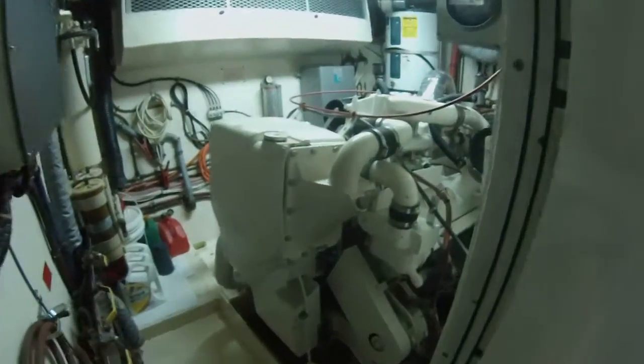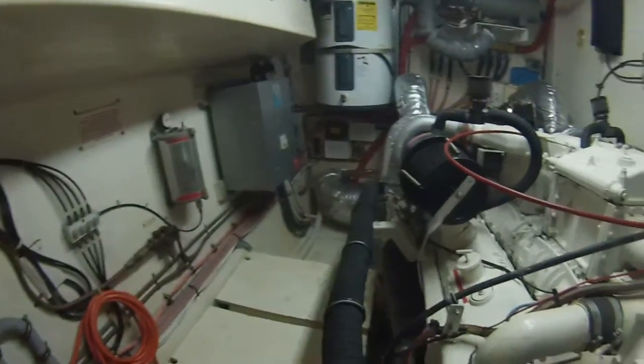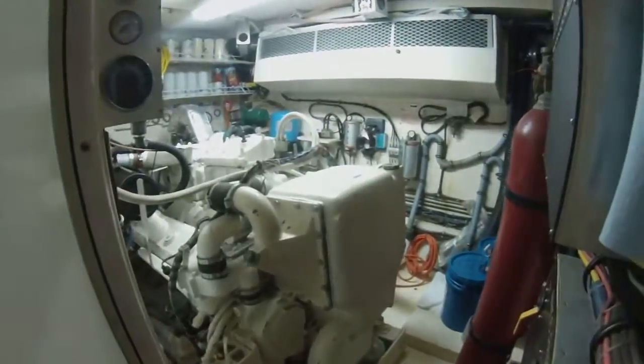Nice walk-in engine room in really spectacular condition. The boat is stabilized — stabilizers were just recently serviced. You can walk around the motors with good access to them, both the starboard side and the port side.